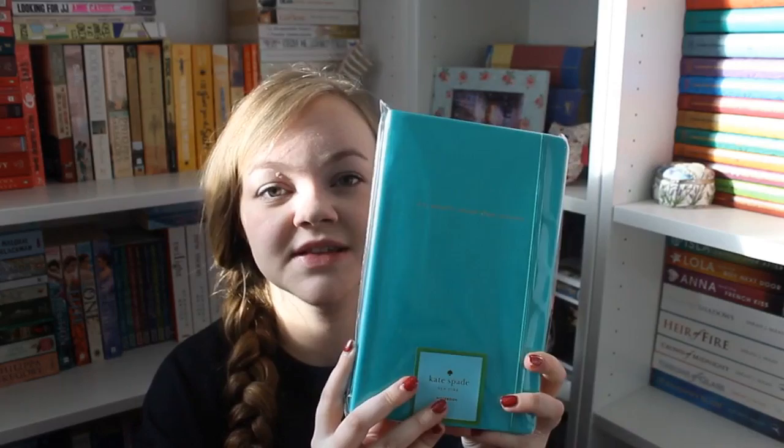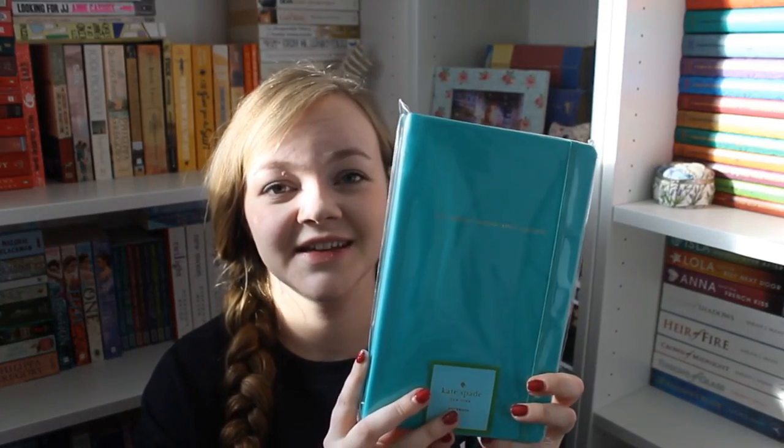Also from Kate Spade I got this 'Take Note' large notebook with ruled paper. It says 'It's what's inside that counts' in gold foil — so gorgeous. This will probably be my next journal once my current one is full. And finally from Kate Spade I got this beautiful pencil pouch — cream with gold dots on the outside and black and white stripes inside. It came with a gold pencil sharpener, a rubber that says 'To err is human,' some pencils, and a ruler.